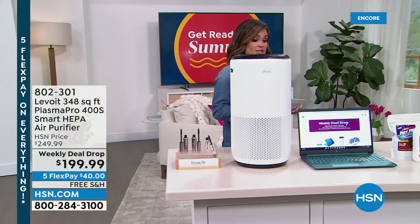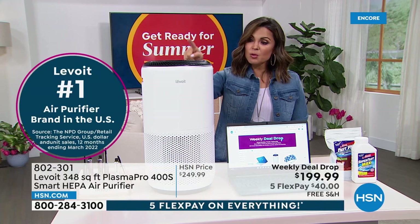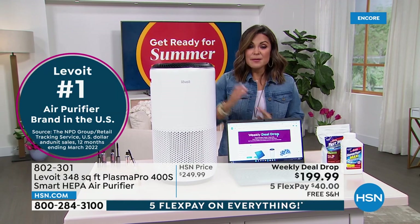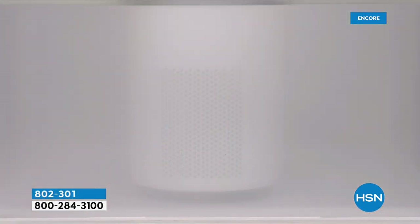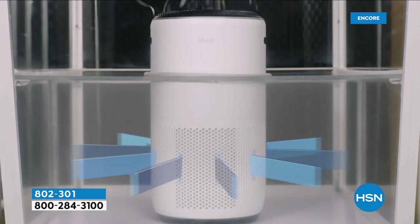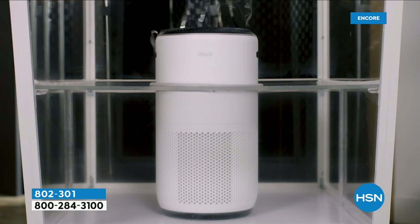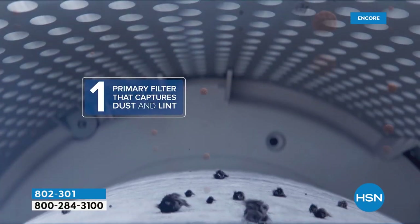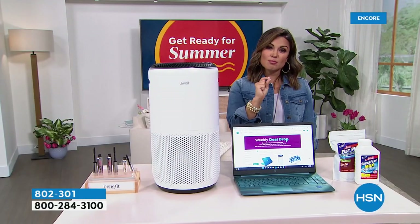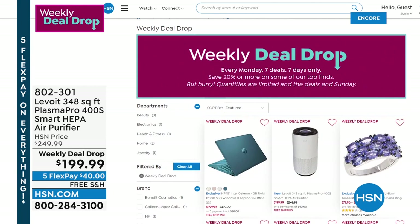Also one of our weekly deal drops — we're so excited about this one from Levoit. This is the number one air purifier brand in the entire United States, and we finally have it at HSN. This is a whole air purification system — 360 degrees sucking in the air, taking in dust, pollen, dander, smoke, odors, VOCs, and even bacteria, filtering them out with a true HEPA three-stage filter. It gets larger particles down to the smallest ones like smoke and odors, then blows out fresh clean air. Check it out at hsn.com — type 'weekly deal drop' to see all seven.